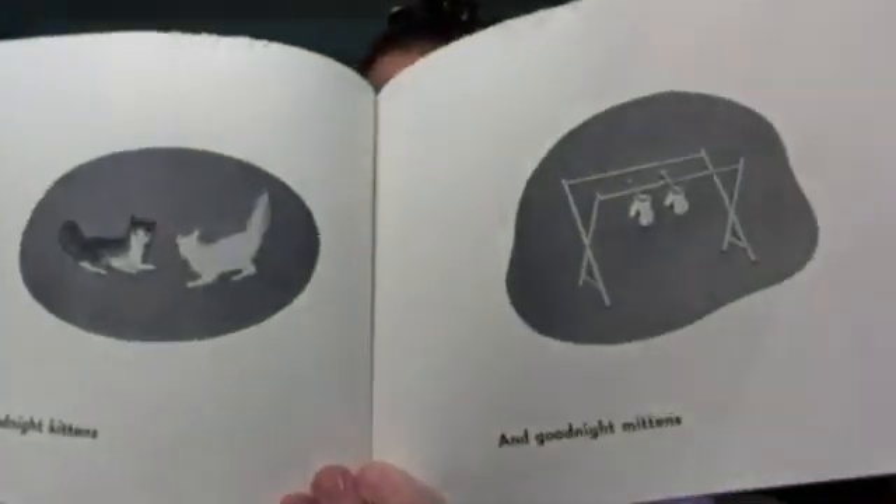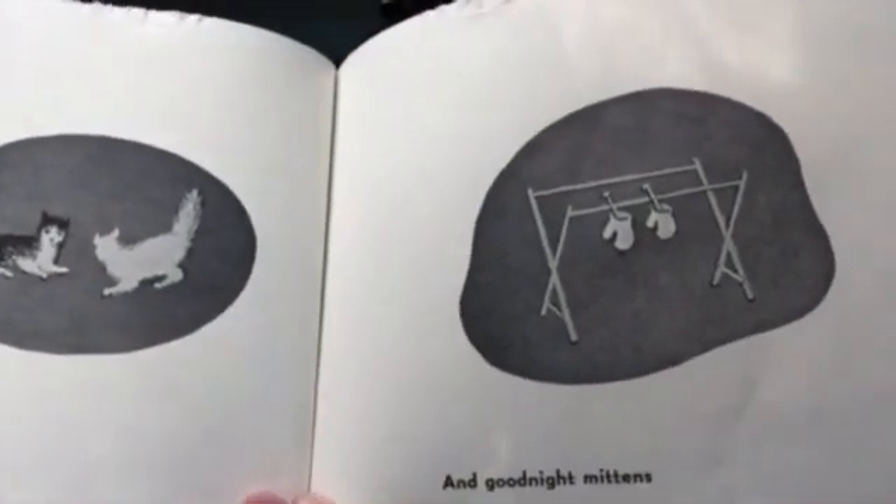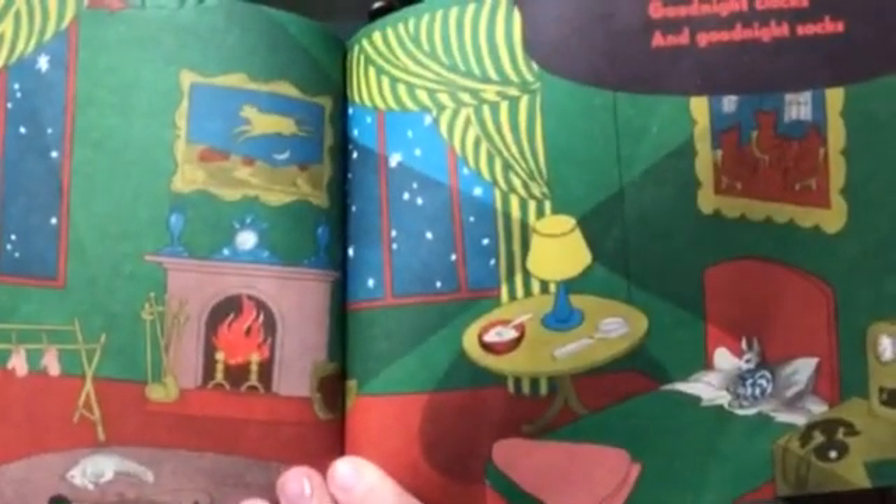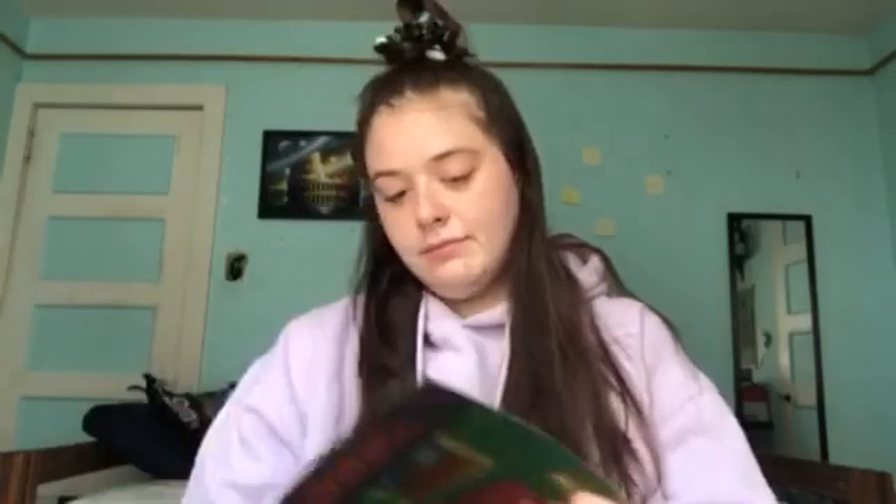Goodnight kittens and goodnight mittens. Goodnight clocks and goodnight socks. Goodnight little house and goodnight mouse.